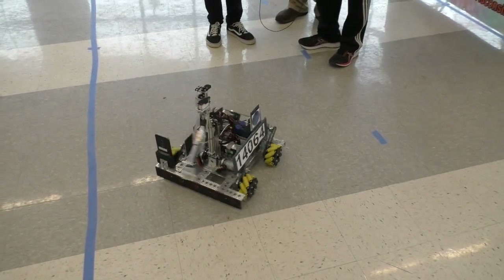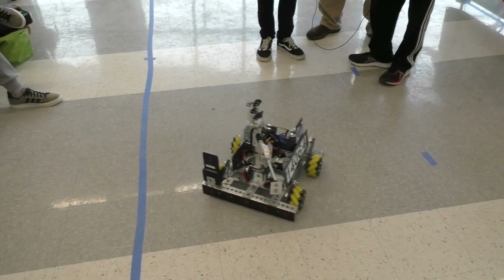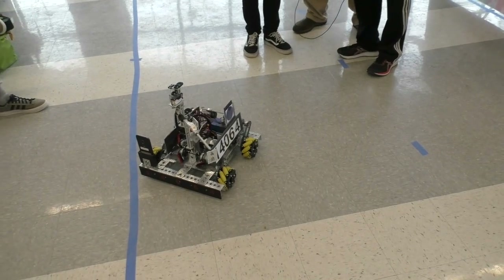Are you going to look at getting custom mecanum wheels at some point where you can dye your own colors? We might stick with the yellow — our mascot is a rubber duck, so it fits.